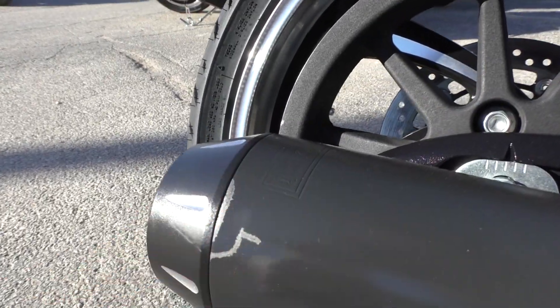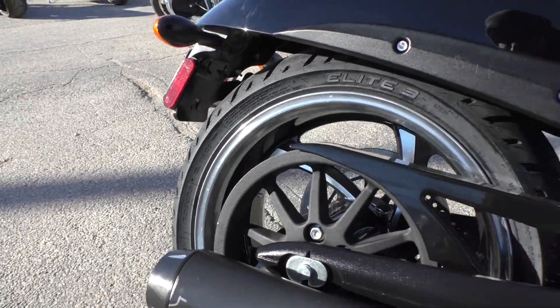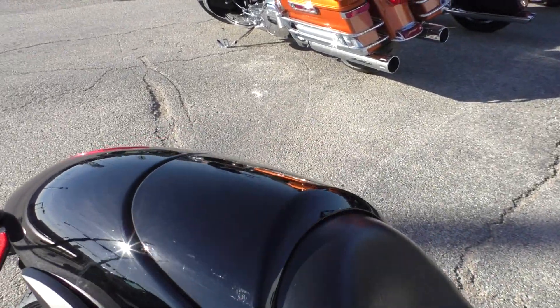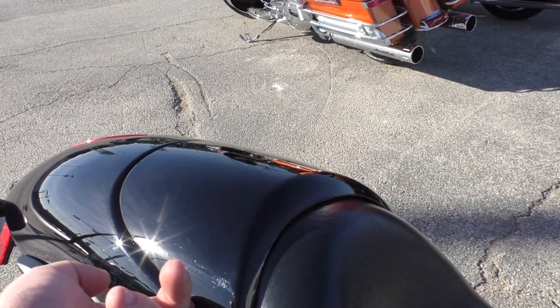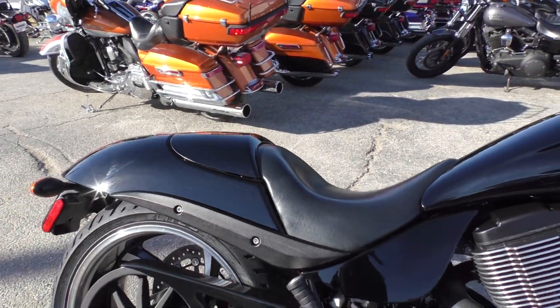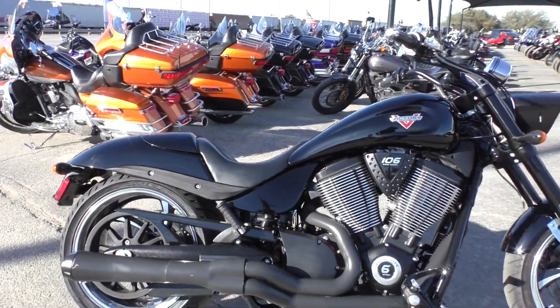It's got a little wear in the finish right there at the very end. This bike has the rear cowl for the passenger seat, so the passenger part of the seat is actually under this plastic piece, just for aesthetic purposes.